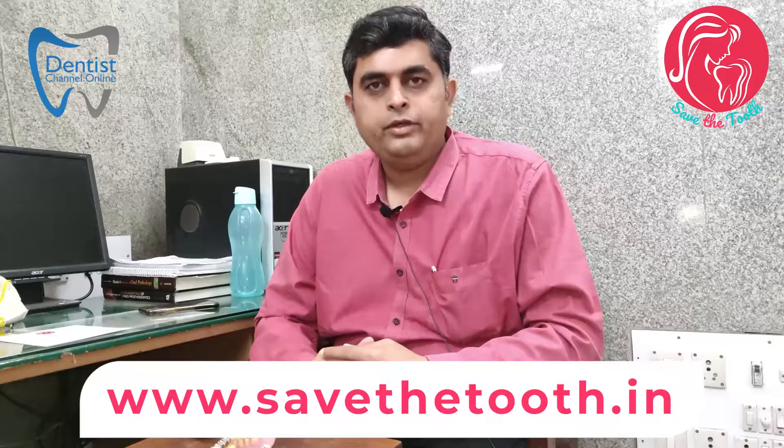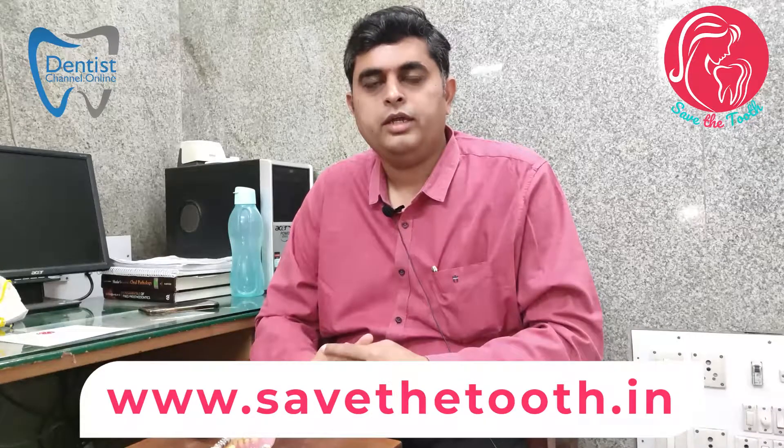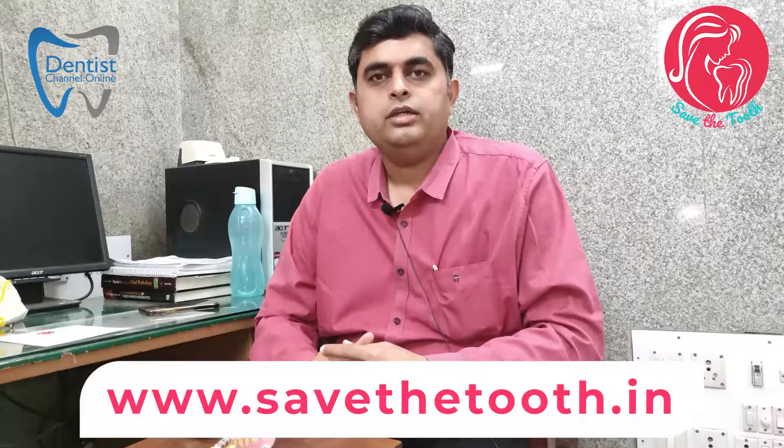Today I am very happy to be associated with the Save the Truth campaign. One of my students, Dr. Ashwin, initiated this campaign along with many other doctors. He has requested us to speak about our specialty to the general public for awareness.